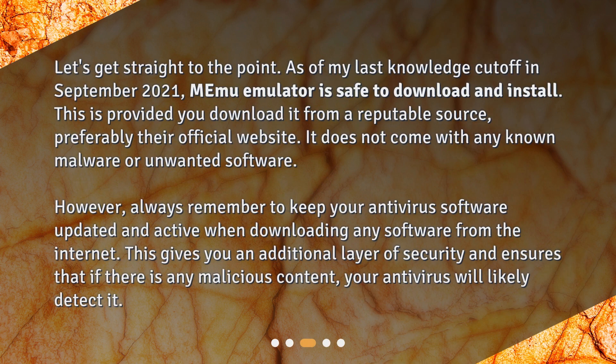Is MeMu emulator safe to download? As of my last knowledge cutoff in September 2021, MeMu emulator is safe to download and install, provided you download it from a reputable source — preferably their official website. It does not come with any known malware or unwanted software. However, always keep your antivirus software updated and active when downloading any software from the internet, as this gives you an additional layer of security.